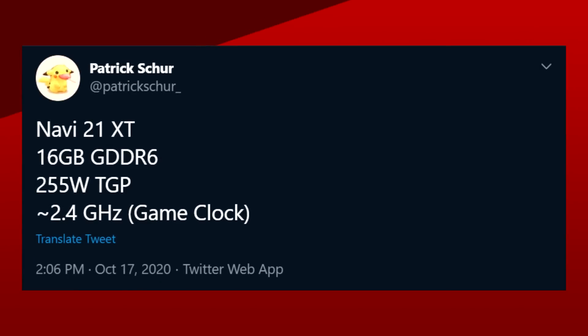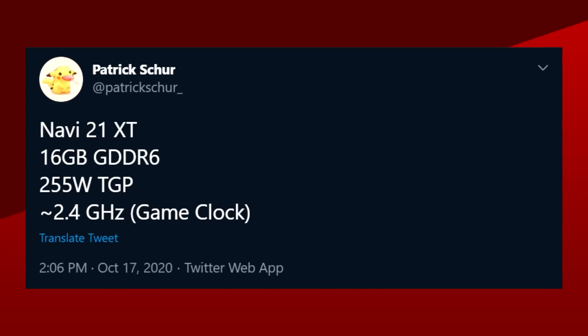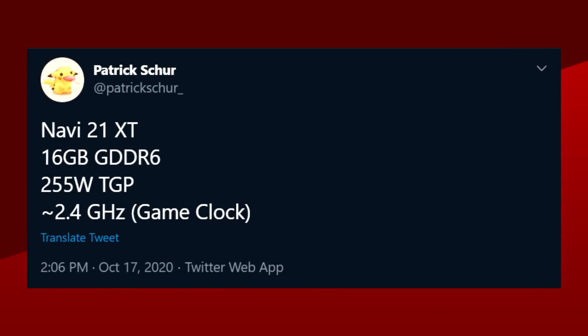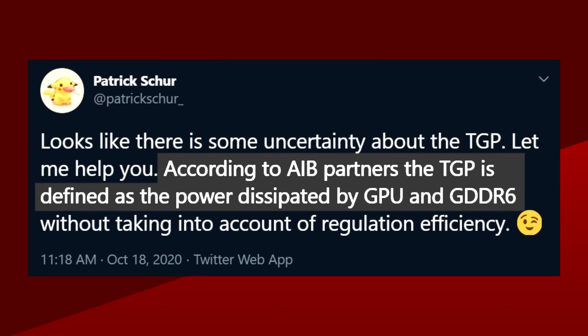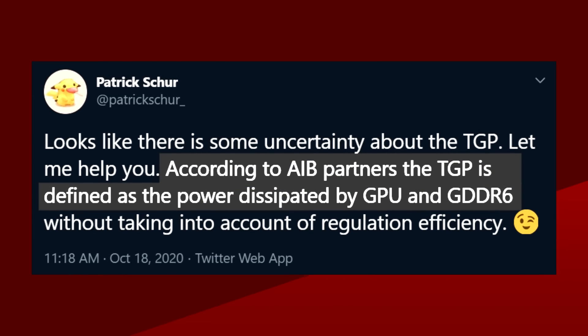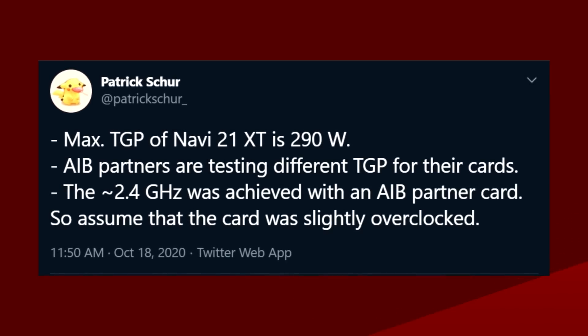It's not only Rogame who gives us these numbers — the information is also supported by another leaker who was previously proved right with some of his Zen 3 leaks. Although his information states that the 2.4 GHz clock speed is actually the game clock. He also adds the TGP at 255 watts, which according to him is the die and the memory only. In fact, it seems AIB partners are still honing the TGP with a maximum of 290 watts.